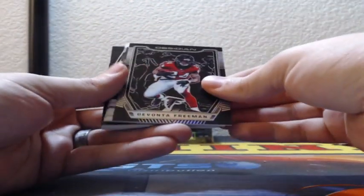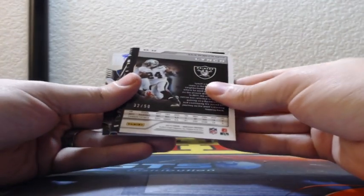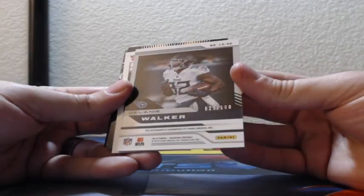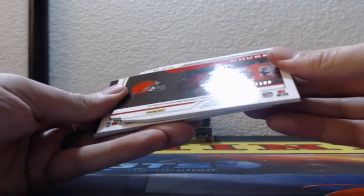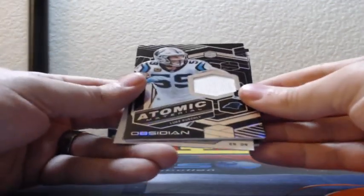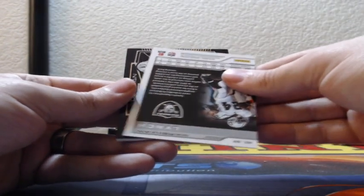We start with Devontae Freeman for the Atlanta Falcons, 76 of 100. The Rams hit here — 22 of 50, Marcus Peters Orange. There's a Raider: 32 of 50, Marshawn Lynch. Tennessee hitting here — Lightning Strike Autograph Delaney Walker, number 27 of 100. Then Nick Chubb Jumbo Patch, Rookie Eruption Patch for the Browns, number 47 of 100. And Panthers Atomic Material Luke Kuechly, numbered 001 out of 100.